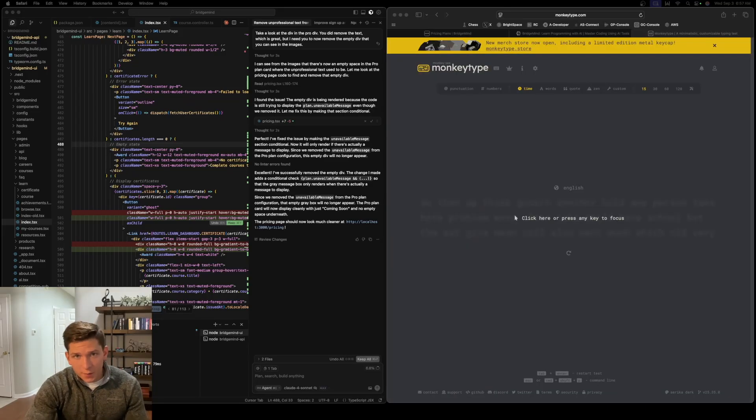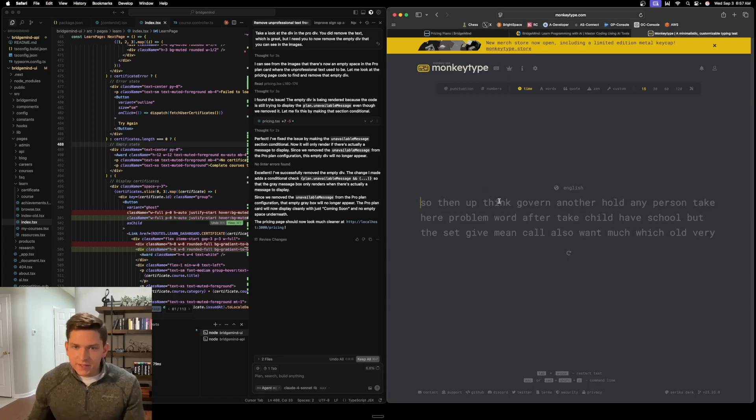The first tip is to stop typing your prompts, and I'm going to show you why. Right over here I have MonkeyType pulled up and we're going to do a 15 second typing test. I type very fast so I just want to show you guys what my typing speed is so you can have a little bit more context.